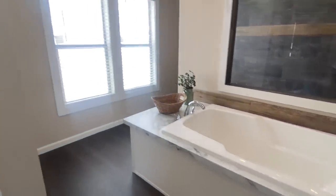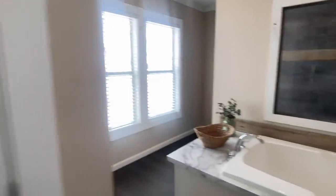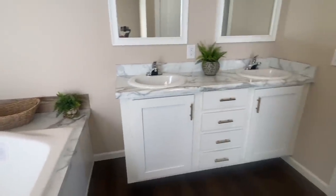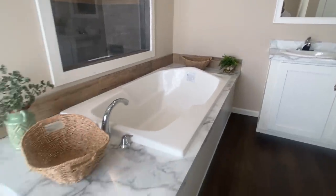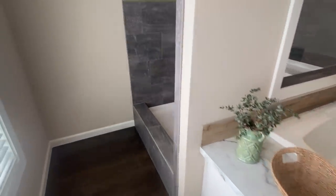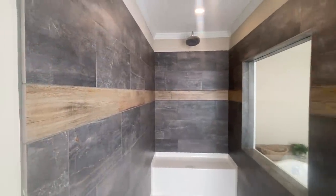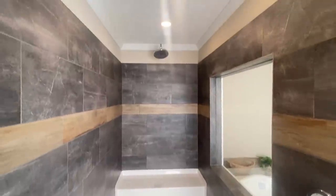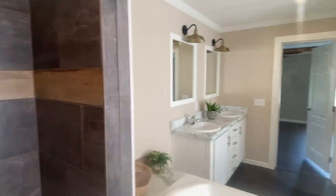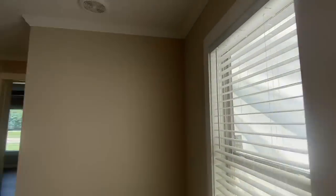Huge soaker tub, and your very own water closet with a window. Porcelain sinks, gold light fixtures, and Calacatta countertops in both the master and guest bathroom. We added brown trim just to set it off a little bit — let me know your thoughts on that — it just adds a little extra pop. Now that is a shower. This is a bathroom for a king and a queen.